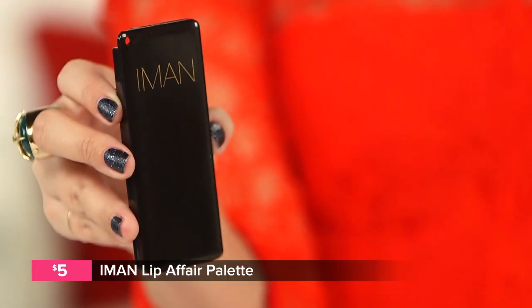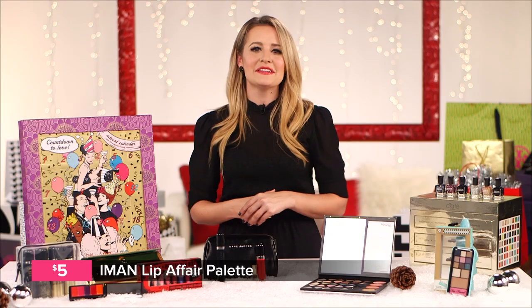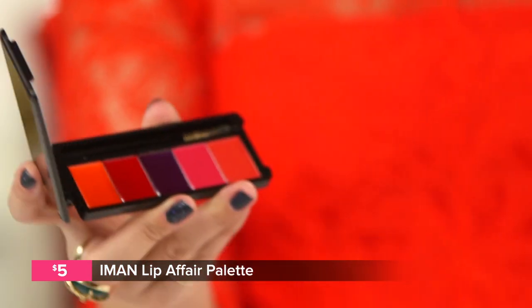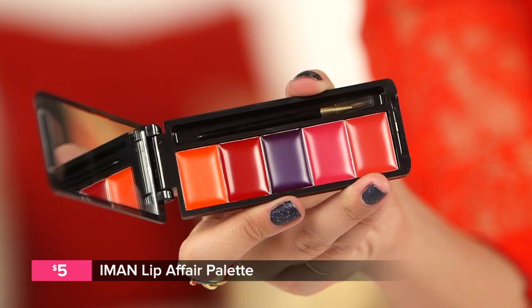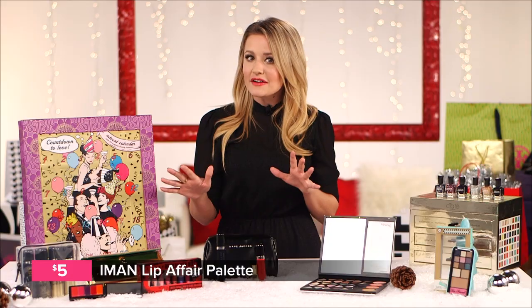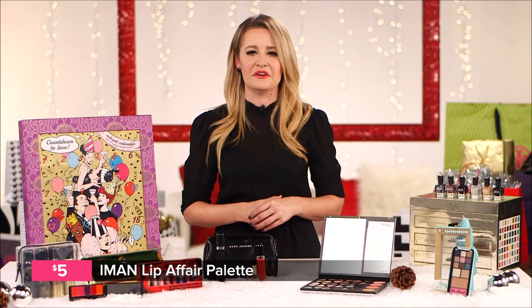If you need a little something to give to your co-workers — and who doesn't — the Amon Lip Affair Palette comes in a sleek, compact case, small enough to fit in your pocket, with five flirty cream glosses. It also comes with a brush for precise application, and it's only $5, so you can pick up a few to give out at the office.